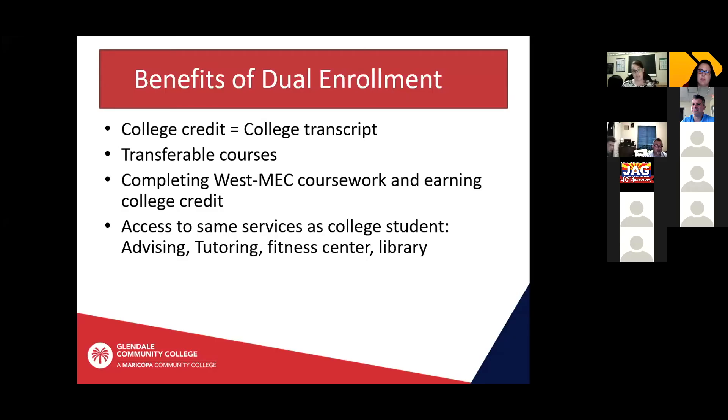When you are a dual enrollment student, you have access to the same services as all college students because you are a college student. Even though you're not physically at the college, you've signed up for that college credit and you're getting those same services. Those include advising, on-campus tutoring, online tutoring, the fitness center, the library, and computer labs. There are lots of benefits to being a dual enrollment student beyond just the college credit.